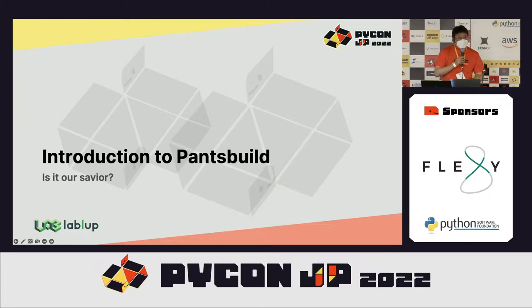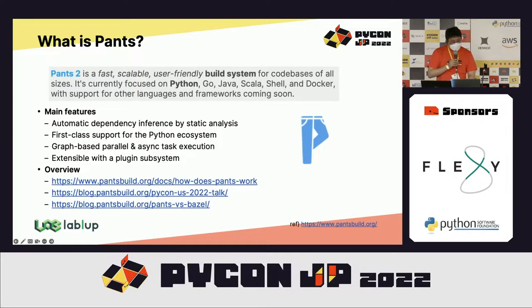That's where Pants Build comes in. I discovered Pants while searching for mono repository build systems for Python. There is another well-known one called Google's Bazel, but it has too much to learn and a heavy burden to write configurations. I had a very bad experience trying to build custom TensorFlow with it.